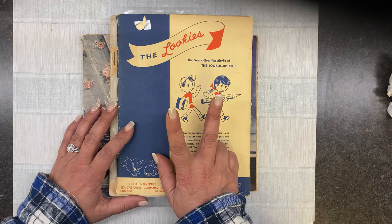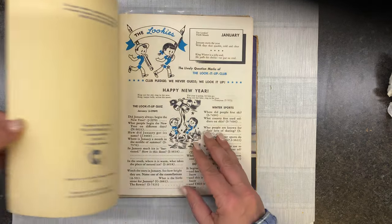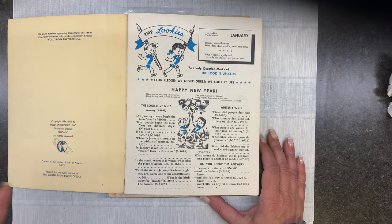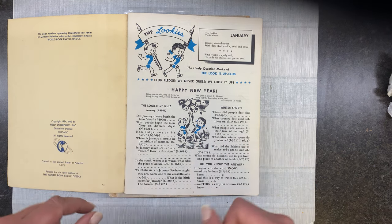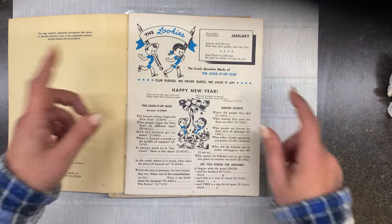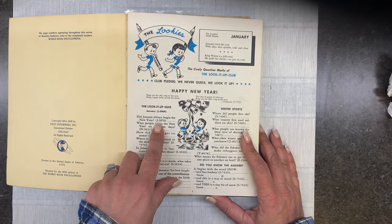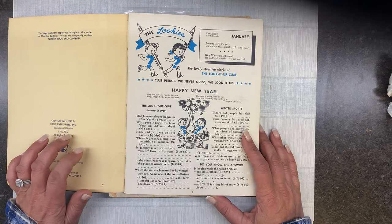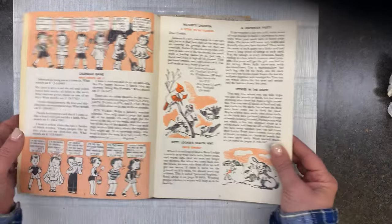The items today came from one thrift shop and one auction. The first is called The Lookies. This is from 1958 — it's the World Book Encyclopedia companion. Consider this like Google before Google. If you were in the Lookies Club, you never guess — you look it up. For example, this one asks: 'Did January always begin the new year? Look it up in the letter J book.' And there are some super cute illustrations in here. I just thought it was adorable.